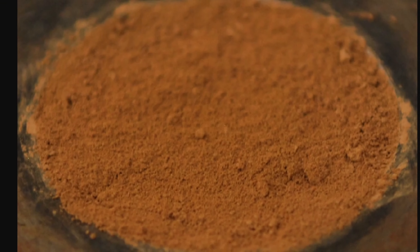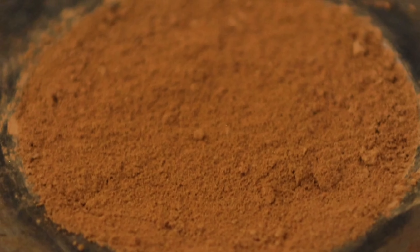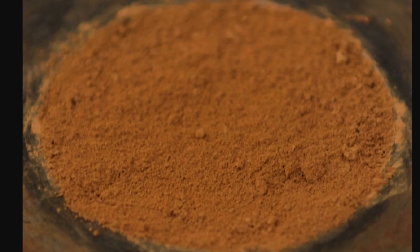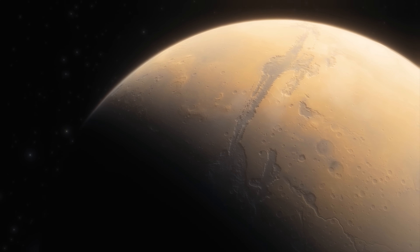Ferrihydrite is a water-rich iron mineral that usually forms in relatively cold conditions and in environments with somewhat neutral pH — conditions we now believe Mars potentially had for billions of years. This means that when Mars became red, it was no longer warm, or possibly never was warm to begin with. A simulated Martian sample mixing iron-rich ferrihydrite with a bit of basalt recreated the color very well. This probably happened approximately 3 billion years ago.